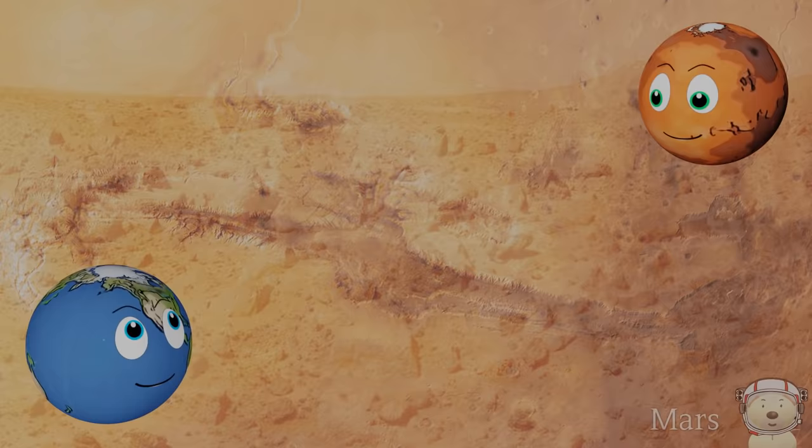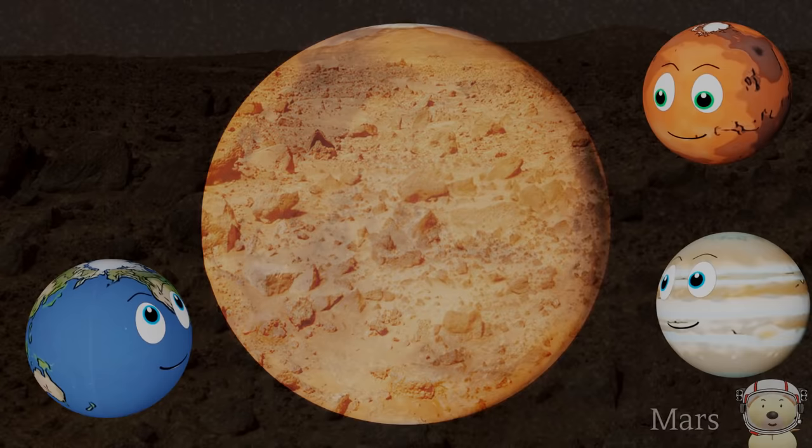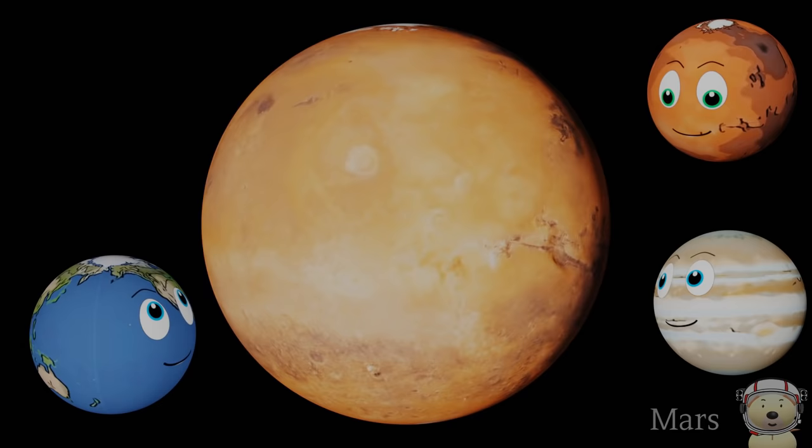Why are you red? Well, my rocks contain iron which is rusted. What did Mars say to Saturn? I don't know. Give me a ring sometime!